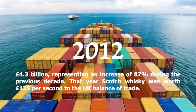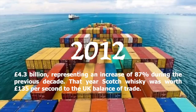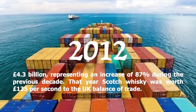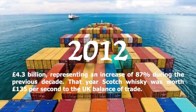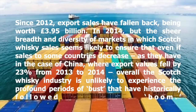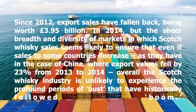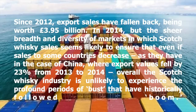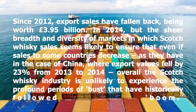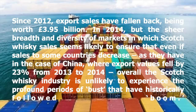The high point for Scotch Whiskey exports came in 2012, when they earned a record of £4.3 billion, representing an increase of 87% during the previous decade. That year, Scotch Whiskey was worth £135 per second to the UK balance of trade. Since 2012, export sales have fallen back, being worth £3.95 billion pounds in 2014. But the sheer breadth and diversity of markets seems likely to ensure that even if sales to some countries decrease — as they have in China, where exports fell by 23% from 2013 to 2014 — overall, the Scotch Whiskey industry is unlikely to experience the profound periods of bust that have historically followed boom.